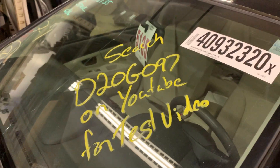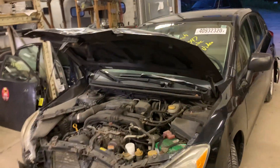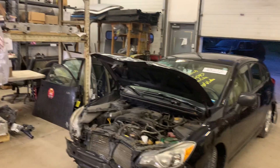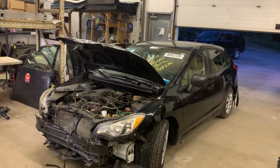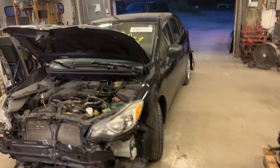Hey there, Dings Auto Parts test video for stock number D20G097. This here is a 2012 Subaru Impreza four-door wagon with a 2.0 liter standard shift transmission, all-wheel drive.